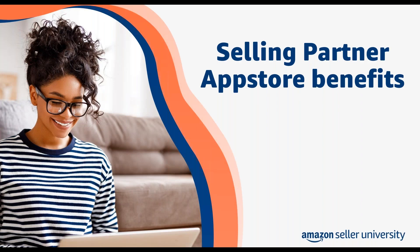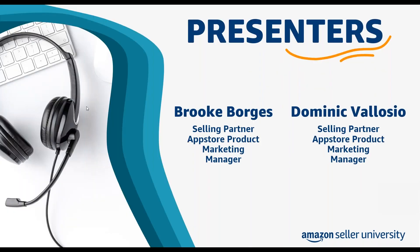Hi everyone. Welcome and thank you for joining us today for our session focusing on selling partner app store benefits. My name is Yas and I'm part of the Seller University team. Our presenters today are Brooke and Dominic, who are marketing managers with our app store team at Amazon. I will turn it over to Brooke to start our presentation.